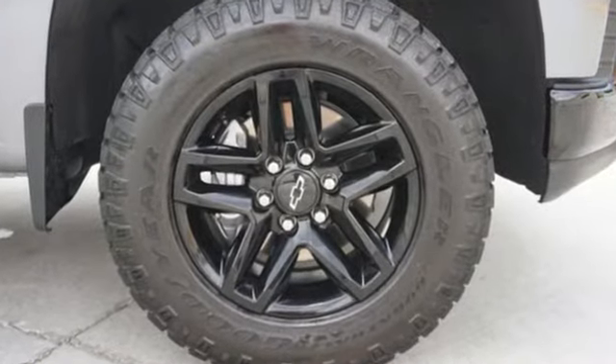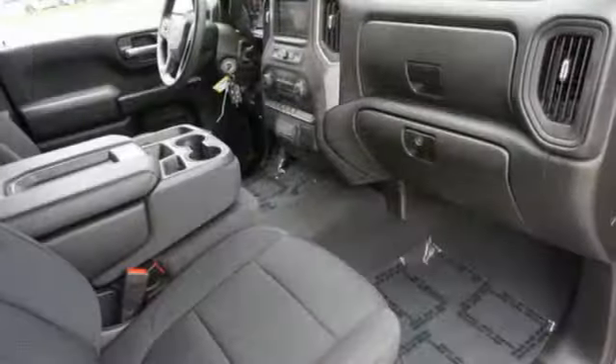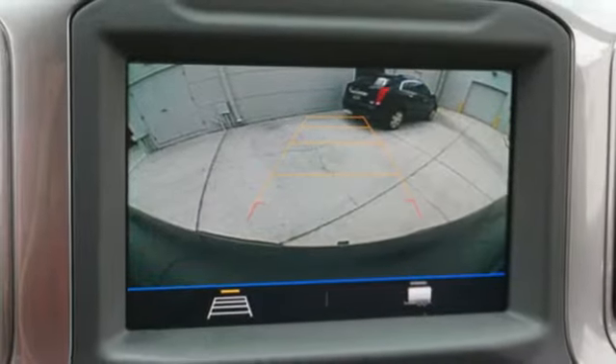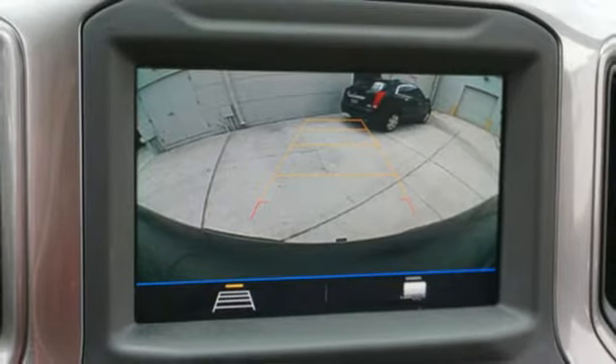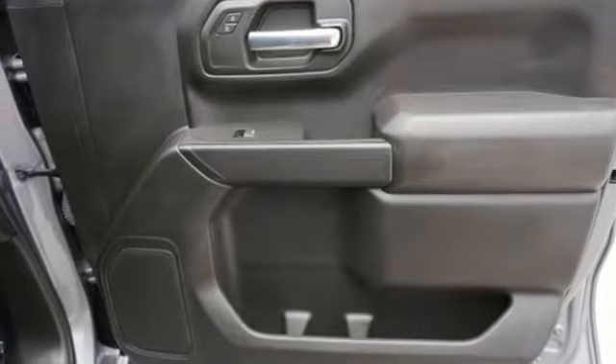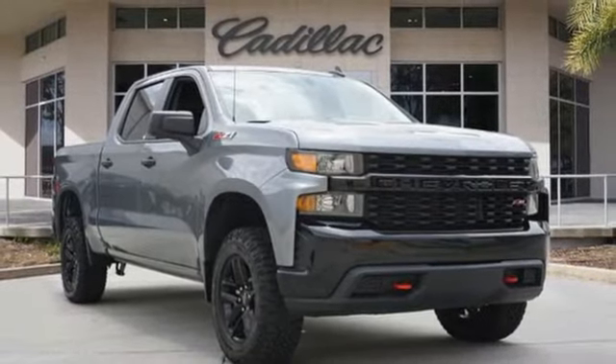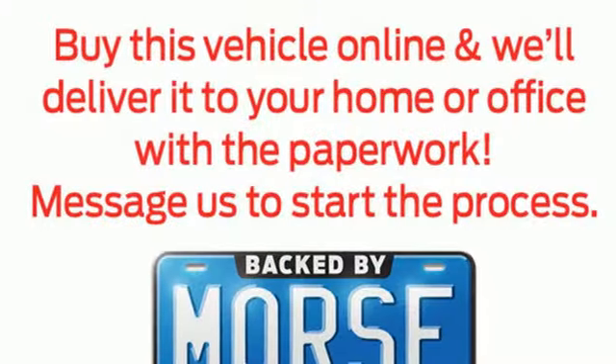A great vehicle is comprised of great features like these: V6 engine, four-wheel drive, driver selectable mode, trailer hitch receiver, streaming audio, Wi-Fi hotspot, manual tilting steering column, aluminum wheels, electronic shift on the fly, and automatic transmission.